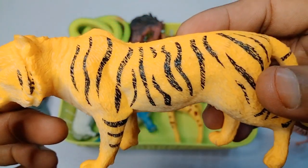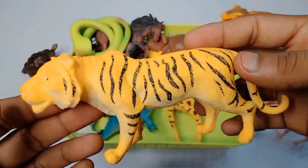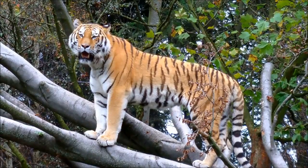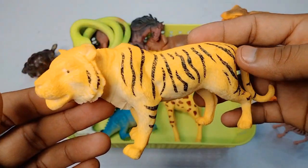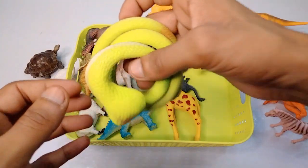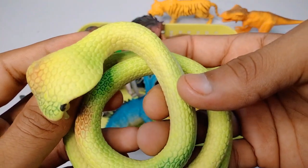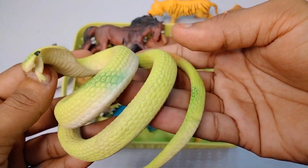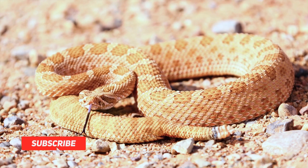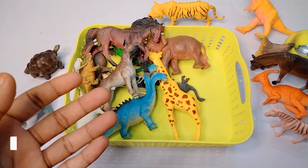Next figure: tiger - look is amazing, beautiful yellow black white combination, beautiful look tiger. Next figure: cobra snake - wow, beautiful look, hello cobra snake, very nice cobra snake.